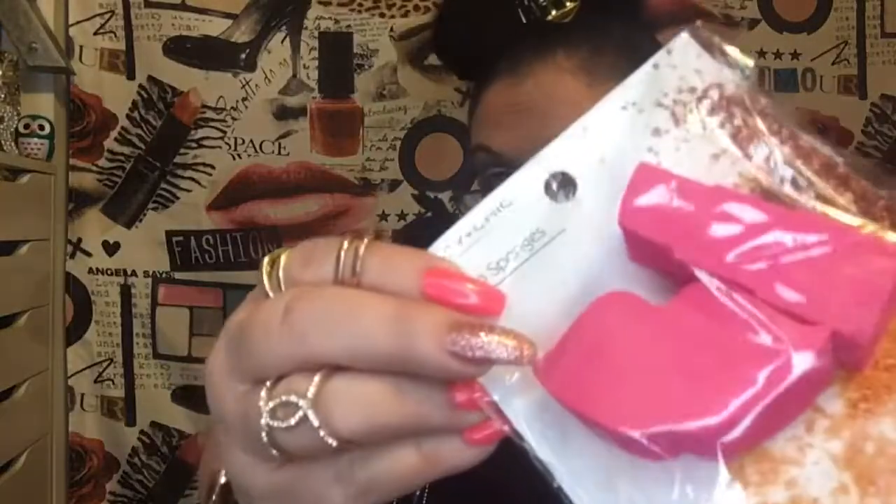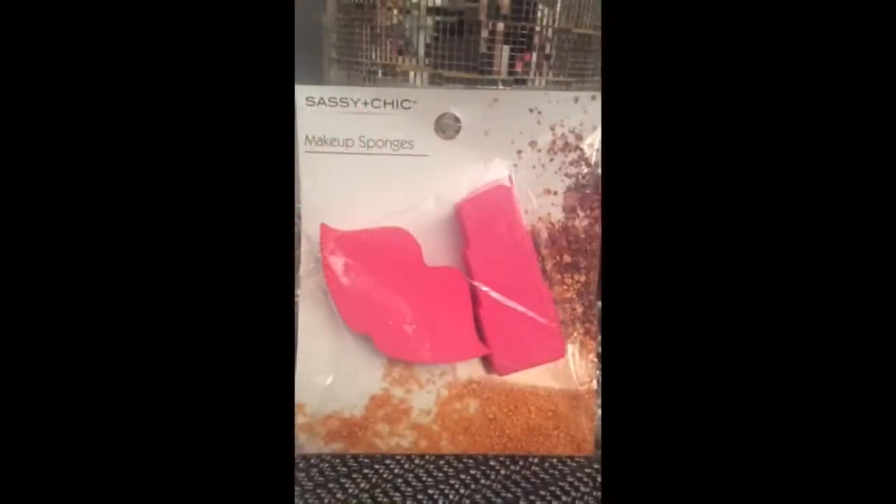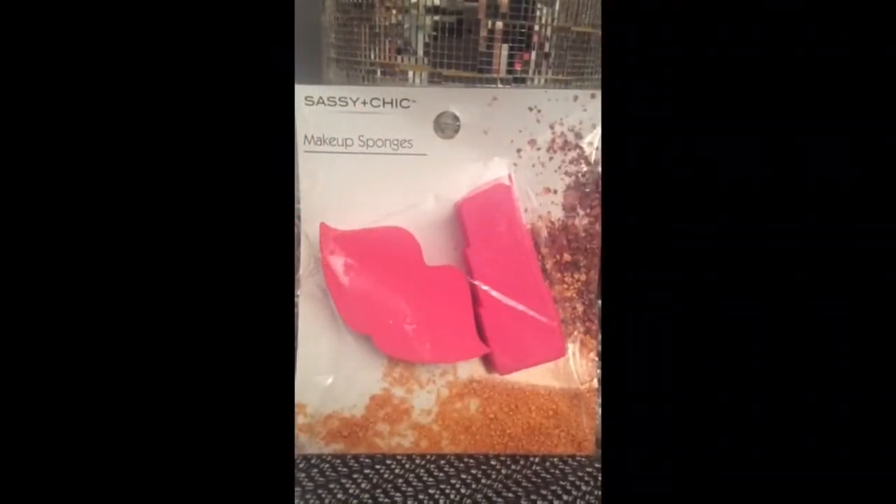Now I hauled these at my last Dollar Tree haul — I'll put the link down for my last video because this is kind of a continuation. These are makeup sponges — I haven't tried them yet. I have Sephora ones that are exactly the same. If they work the same, I don't know because I've never tried them. But they have lips and lipstick design and they're just a little bit bigger. Budget friendly — why not? Try them out.